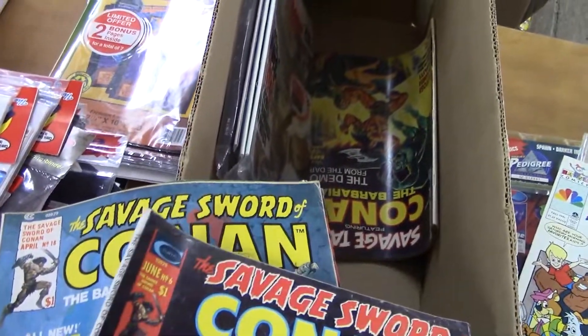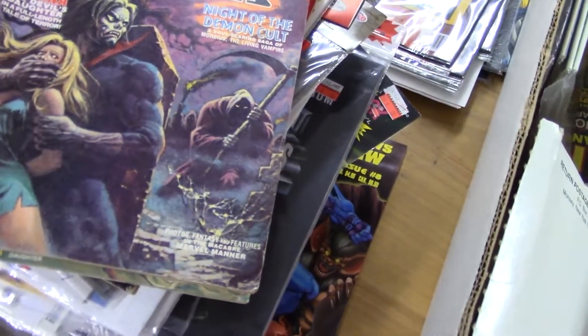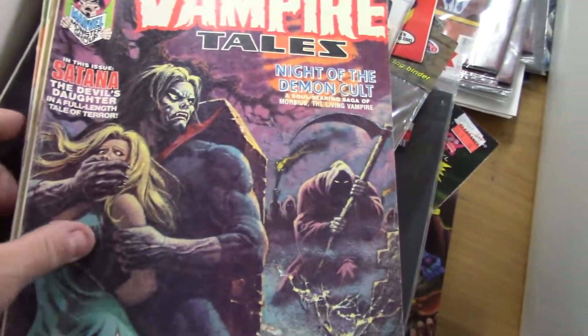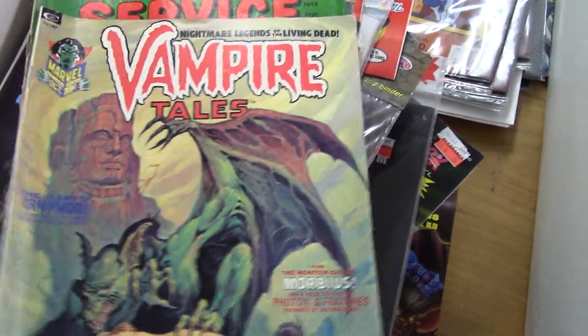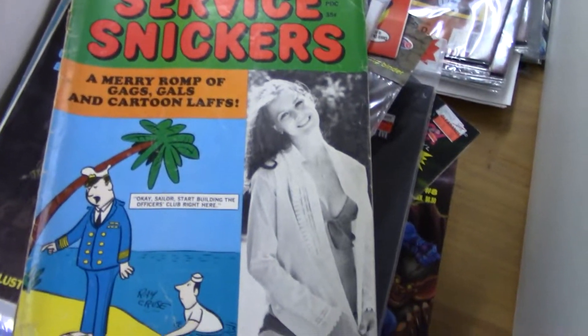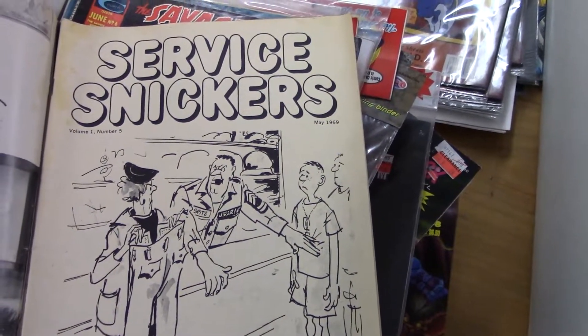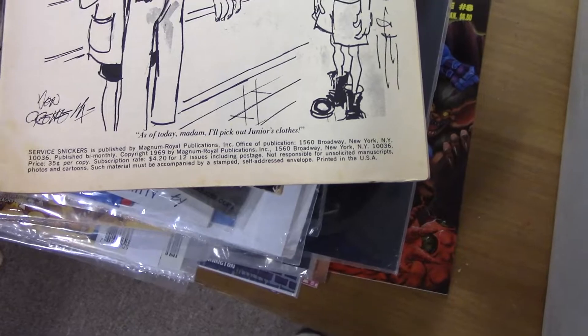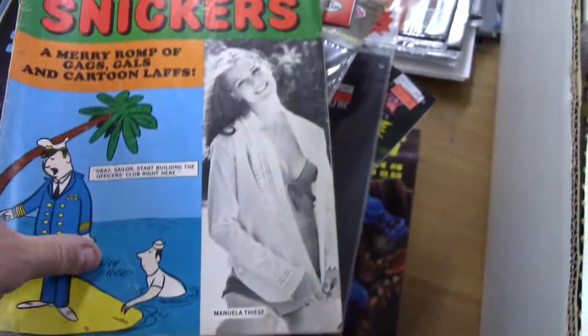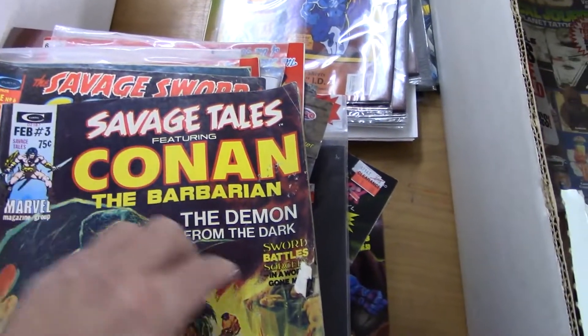Savage Sword number six — that's a lower number. Oh, there we go — Vampire Tales. We've got Morbius and Satana. More Vampire Tales with Morbius — I like those, I'm going to have to keep those. Snickers — not sure what that is. This looks like something in the vein of a man magazine. Another Savage Tales with Conan — that might be all right. It's a low number but it's got a chunk out of the edge; these weren't in covers or anything.